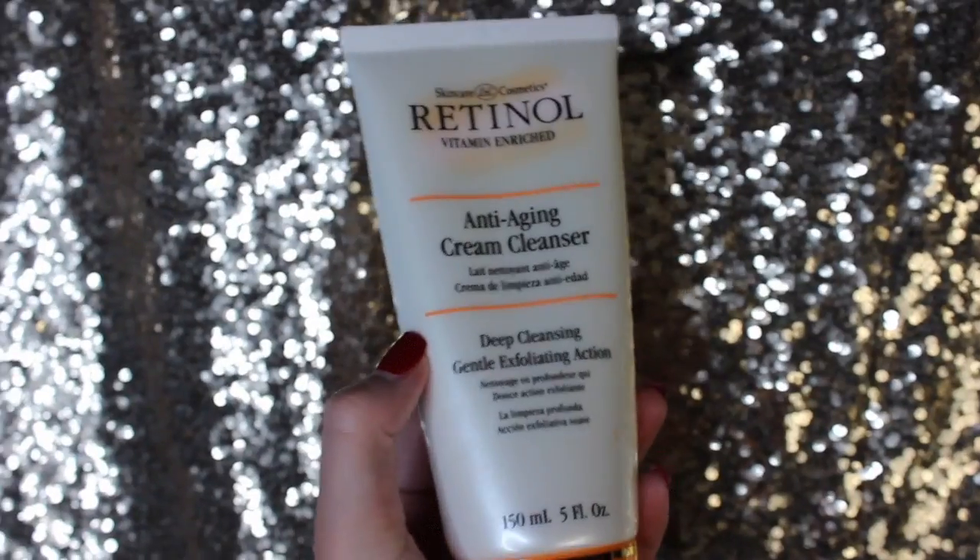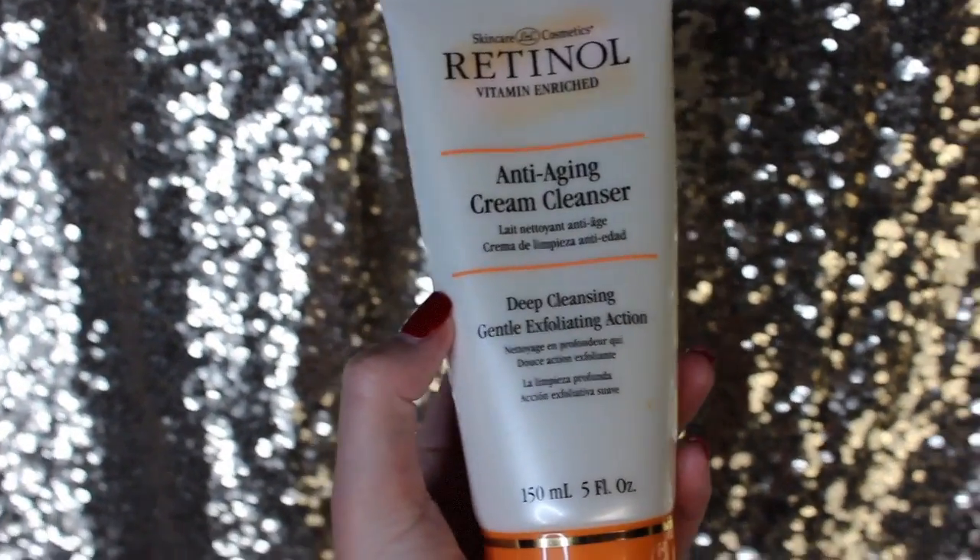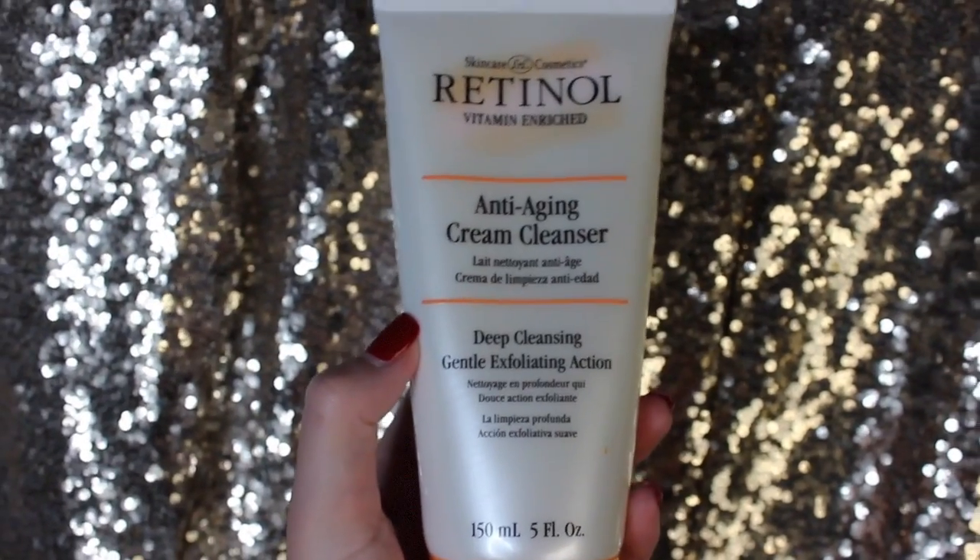I'm going to wash my face using the anti-aging cleanser from Skincare Cosmetics. It's really good for deep exfoliating action, so it really gets underneath those pores and cleans them out. I actually use this twice a day — in the morning when I'm getting ready and at night before bed.